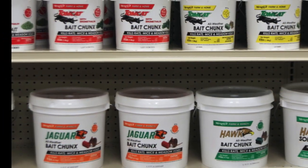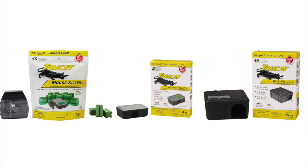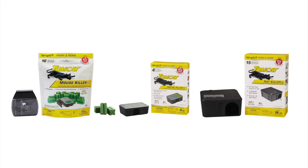You can buy bait chunks in bulk pails as well as smaller sizes of one pound or less where they're sold with a bait station.